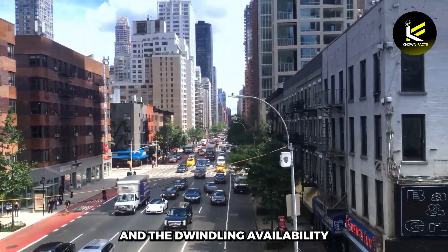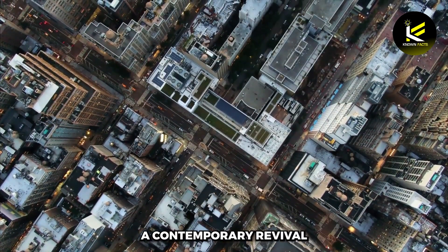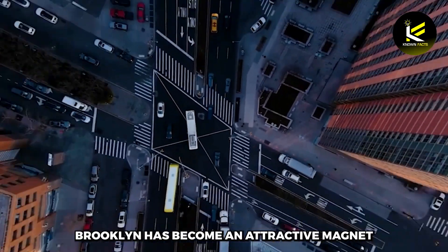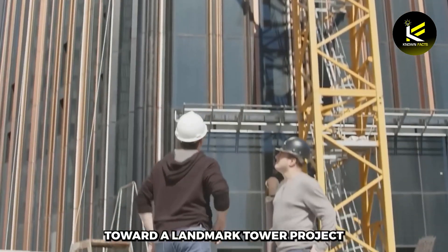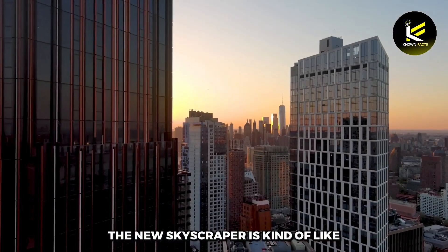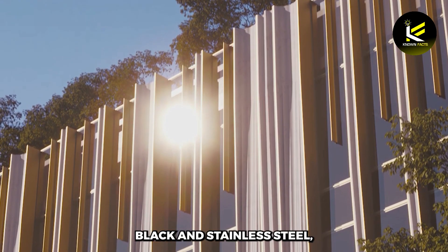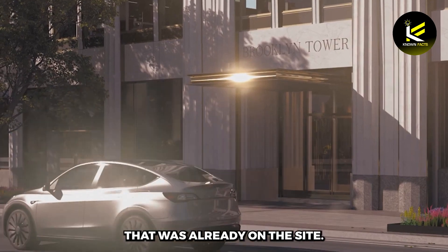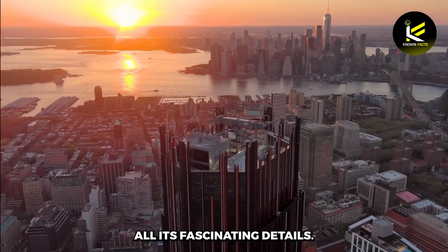Due to the exorbitant cost of living and the dwindling availability of land in Manhattan, Brooklyn is currently undergoing a contemporary revival, following the rezoning of the neighborhood to allow larger buildings in 2004. Brooklyn has become an attractive magnet for developers, enterprises, and residents alike, all converging toward a landmark tower project that promises to reshape its cityscape. Join us today as we explore this new mega-project and uncover all its fascinating details.